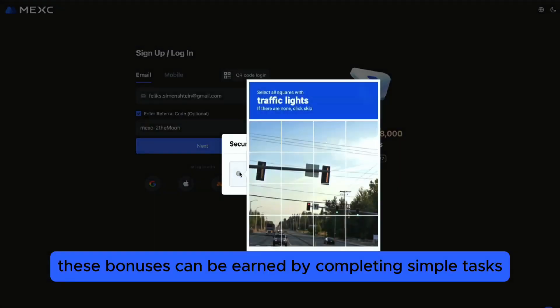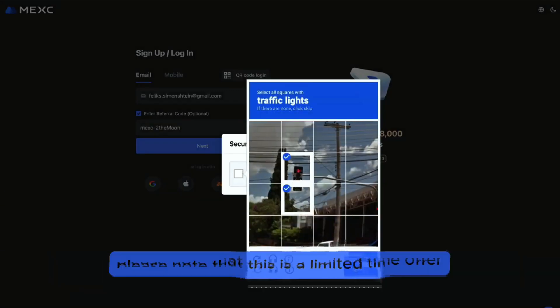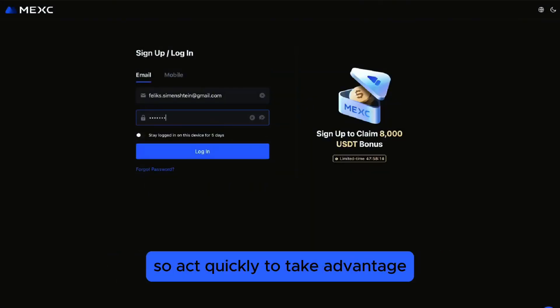Make sure to enter MEXY to the Moon to unlock up to $8,000 in bonuses. These bonuses can be earned by completing simple tasks found in the Events section on the platform. Please note that this is a limited-time offer, so act quickly to take advantage.